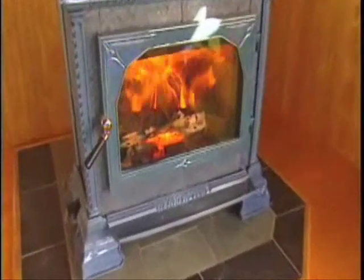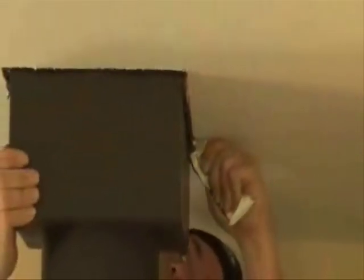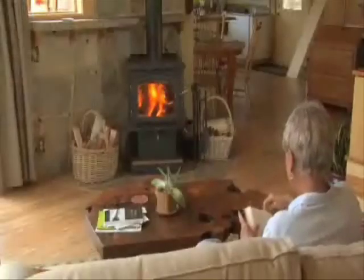Once you have your new hearth appliance, consider other ways to get the most heat from it. A properly weatherized home keeps the warmth your stove or insert generates from leaking out, in effect leaking money. Caulking and weatherstripping are good ideas, as are tuning up your main furnace and installing storm windows. Armed with this information, you can now make the right choice to fit your needs.